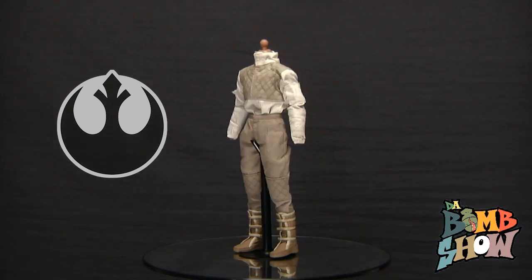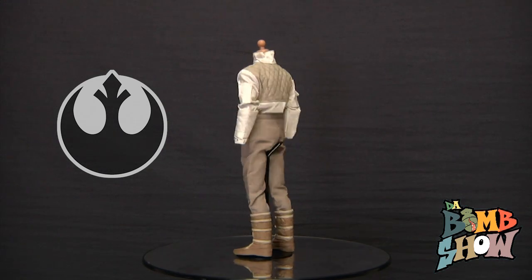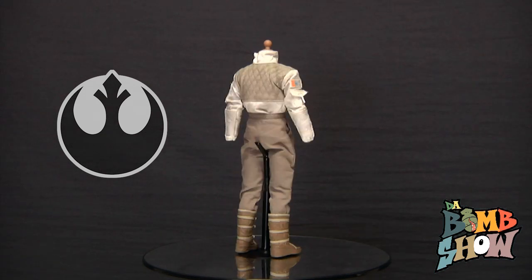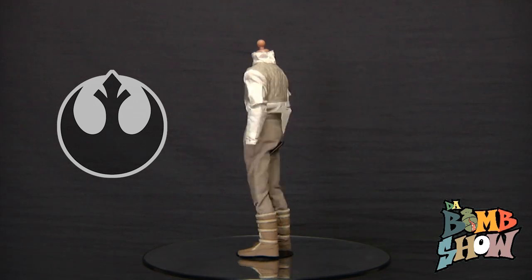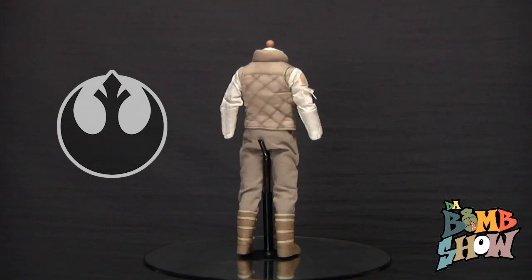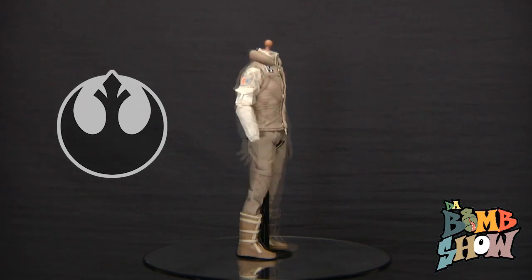Up top we have the two-tone jacket featuring rebel rank identification on the right sleeve, authentic button snaps down the chest, and a velcro fastener at the collar. We also get a padded upper body and sleeves, elastic wrists, and fully functioning sleeve pockets. On top of that, we have the tan vest featuring padding all around, button snaps down the chest, sculpted mechanical peripherals, and fully functioning pockets.